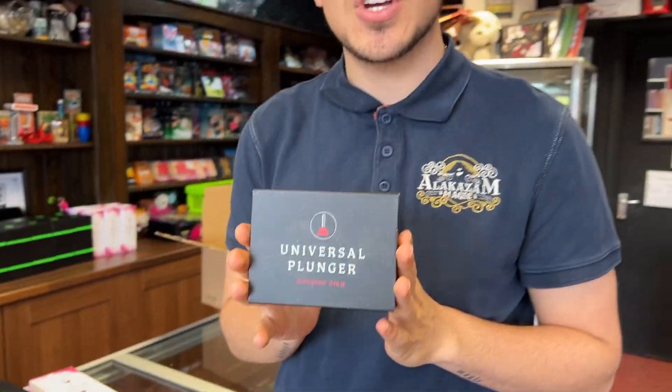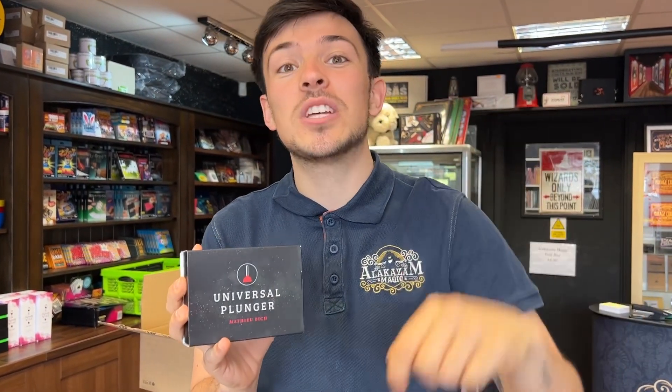Now this — if you know Tiny Plunger, you'll know what you can do with this. But there's also a really cool part where the Mini Plunger, the magician can sort of get it to plunge or to sort of suck up the cards. And when a spectator does it, it doesn't work. So really nice take on that as well — Universal Plunger.